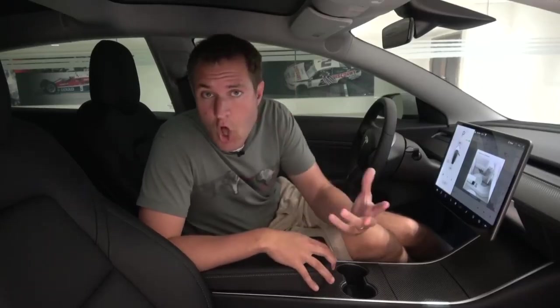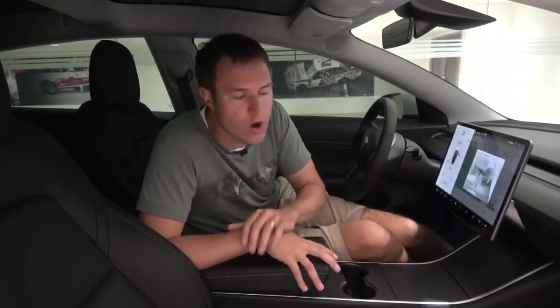Time for the quirks and features of the Model 3 Performance. Since I already did a very long and in-depth tour of the Model 3 when it first came out, I'm not going to cover every single thing. Instead, I'm just going to focus on stuff that's new and exciting, plus a few other highlights. For the Model 3 Performance, one of the most interesting new items is track mode.